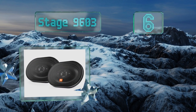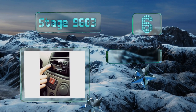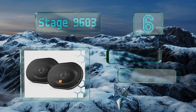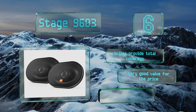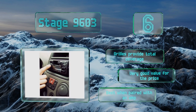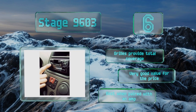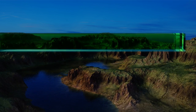Moving up our list to number six, jam out in your ride with the Stage 9603. They feature piezoelectric super tweeters that shine at high frequencies, while their injection molded polypropylene woofer cones can handle those deeper tones, giving you a nuanced full-bodied sound. Their grills provide total coverage and a very good value for the price, however they are best when paired with an amp.